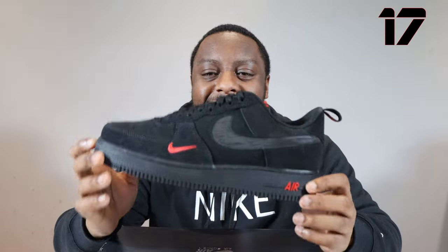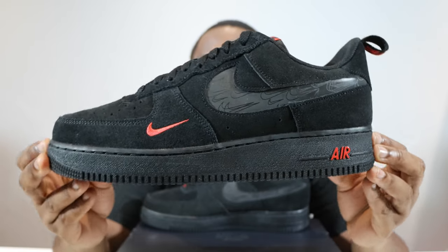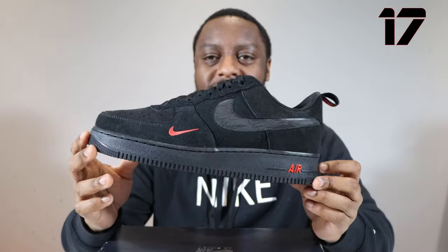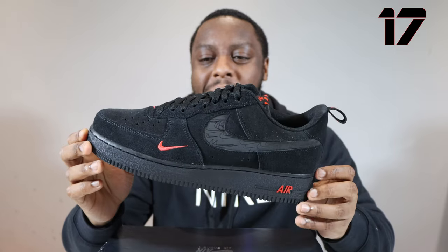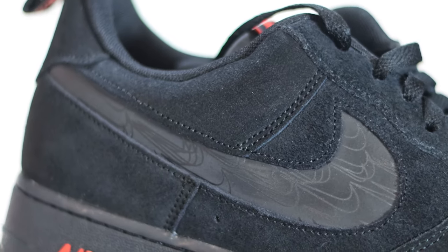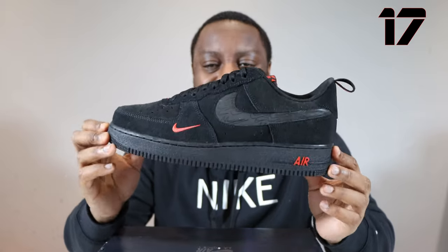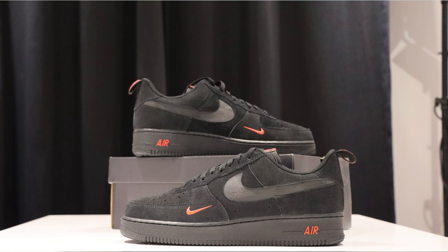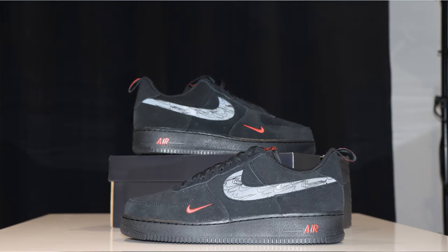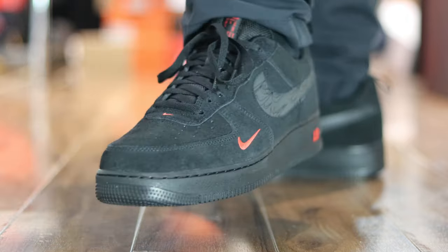Number 17, black, light crimson. This one is another one of the cutout swoosh Air Force Ones, with that reflective swoosh — really, really nice. The black upper — I love the colour, hated the materials. But it's just those little light crimson details that really made this one pop. I really, really like this one — a solid, solid pair, very, very nice. This was up my street — when I first saw this, I was like, yes, this is the one for me. Number 17, Air Force One, black, light crimson.